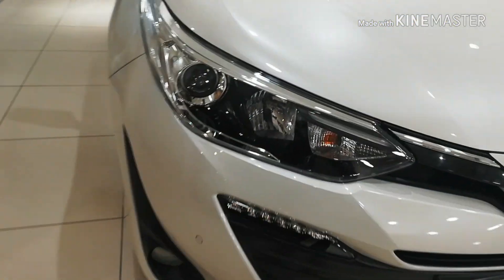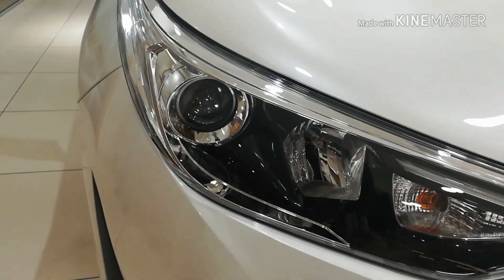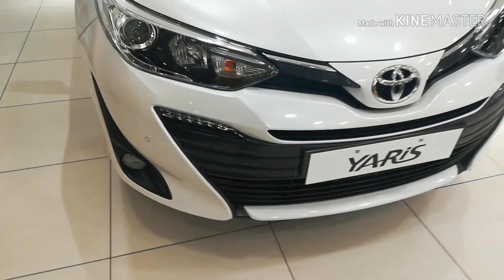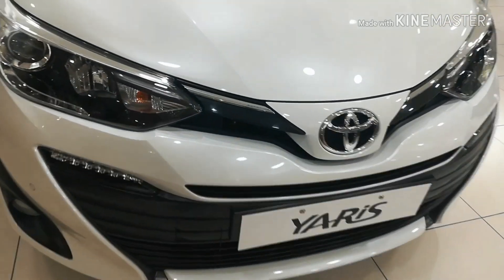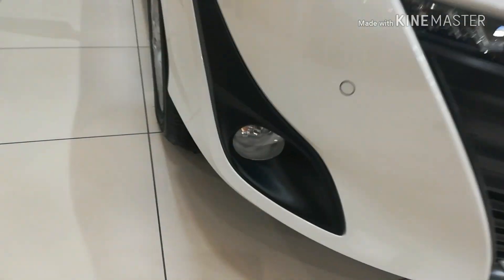As you can see, these are the headlamps — projector headlamps with halogen bulbs — and we have LED daytime running lamps. This is a glossy black and chrome finish grille, and these are the fog lamps as you can see.